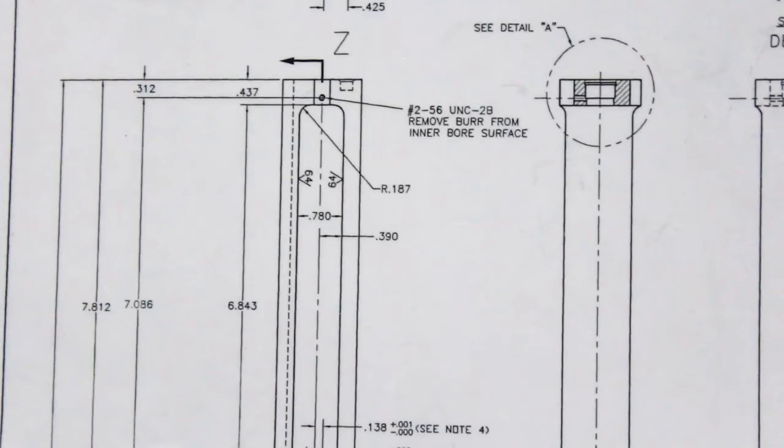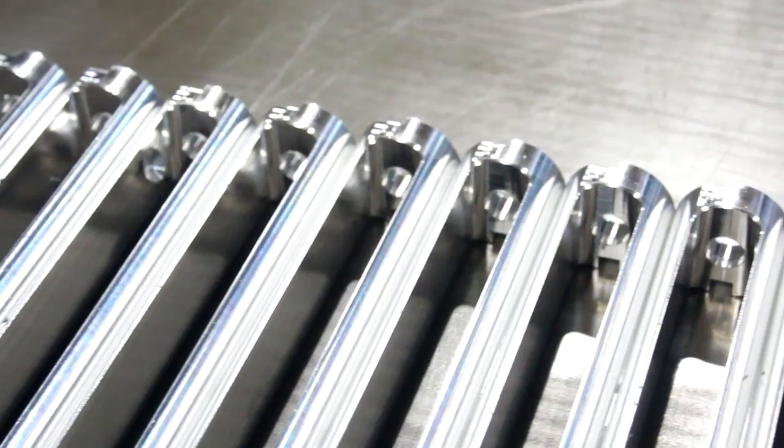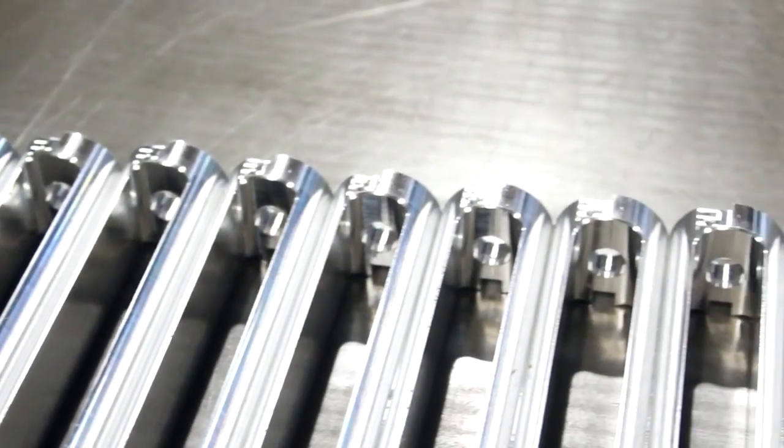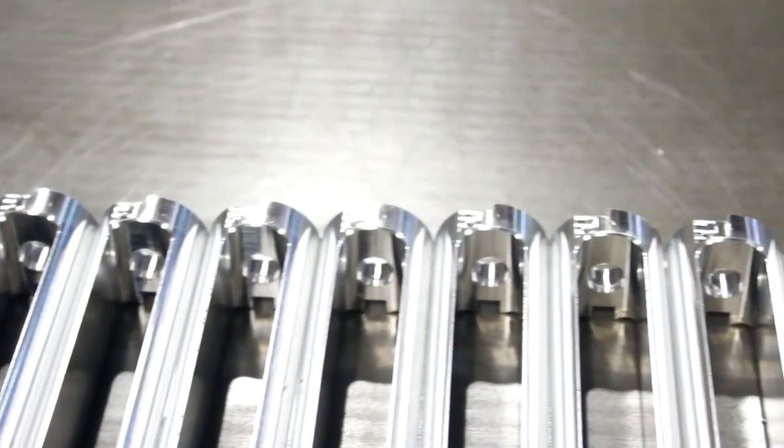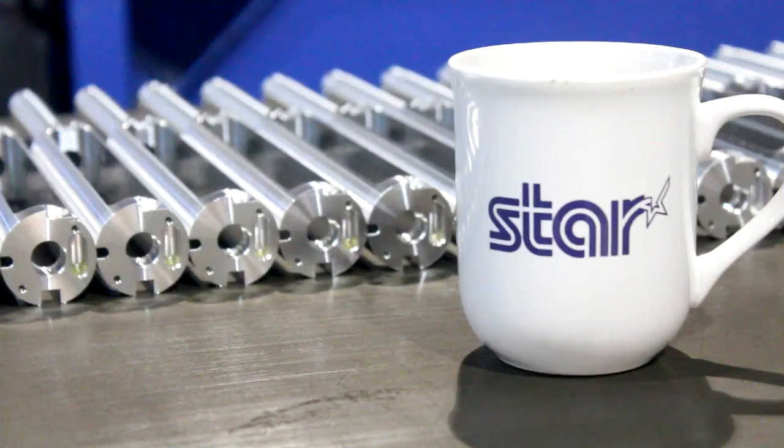There's one particular job that's a rotator in the medical. Originally it should take us about 64 minutes floor to floor, but that was for about seven different operations. We're now doing it in one hit in 34 minutes. It's a 30-minute saving, but we've got one set-up instead of seven set-ups now.